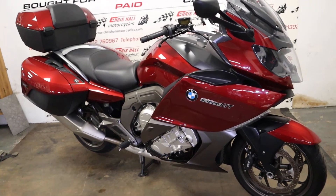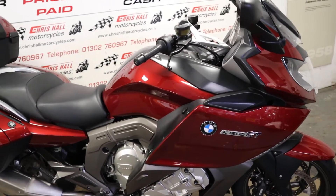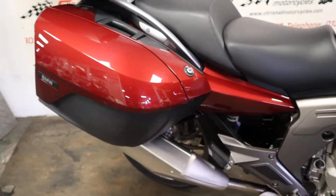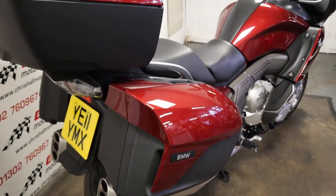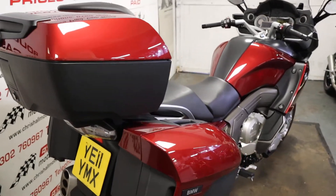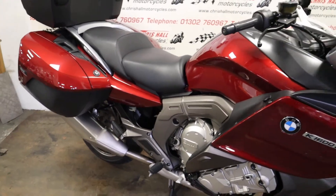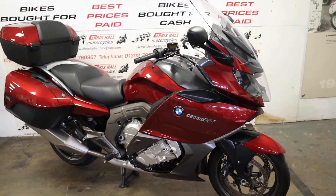The last service was only 500 miles ago. You're more than welcome to come and view the bike in person — just give us a call before you set off to make sure it's still in stock, as these tend not to stick around too long. It's a very popular big touring bike. For static photos, visit our website at chrysalmotorcycles.co.uk — there's a link below. Any questions, call me on 01302 760 967 or email chrysalmotorcycles at googlemail.com.